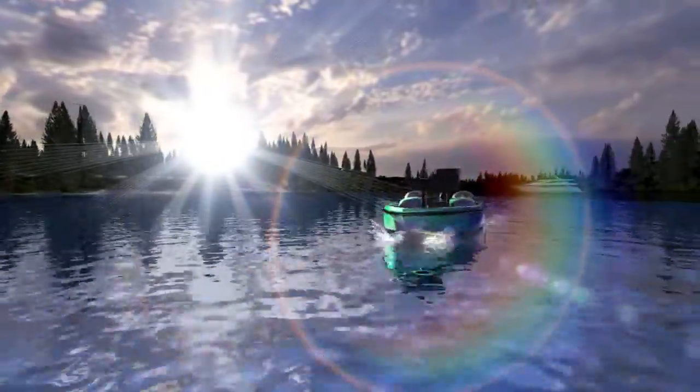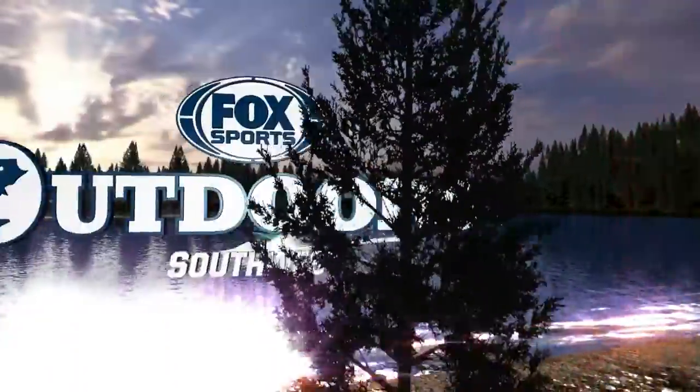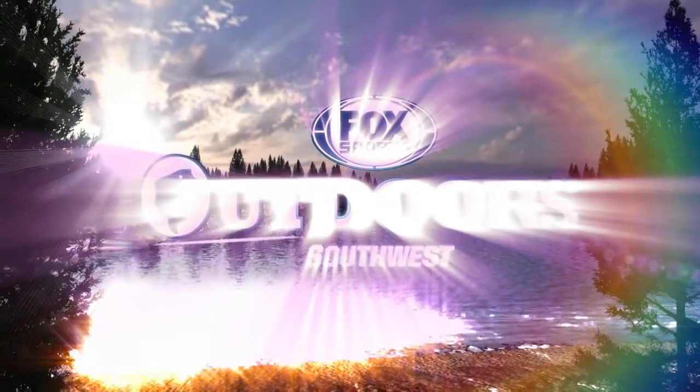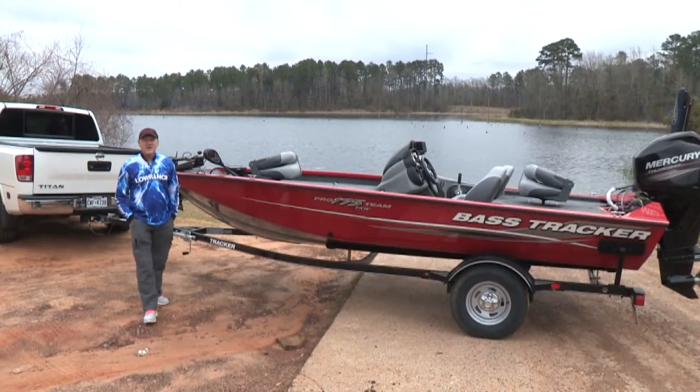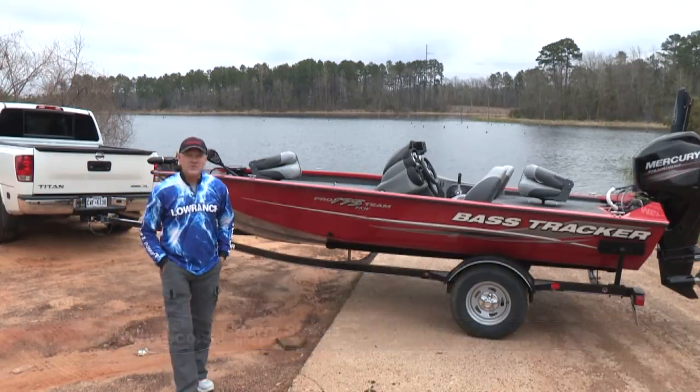It's time now for your weekly fishing reports and real-time outdoor news from the southwest region. This is Fox Sports Outdoors. Hi everybody, I am so happy you're along with us for the show today, coming to you from a power plant lake.